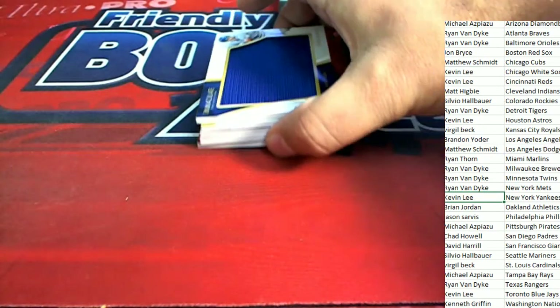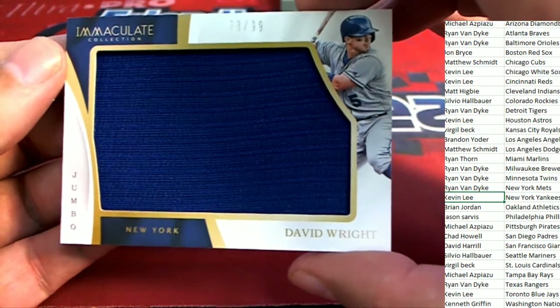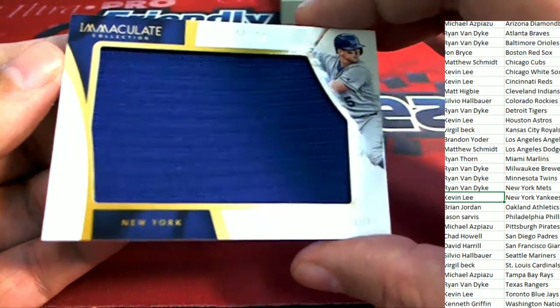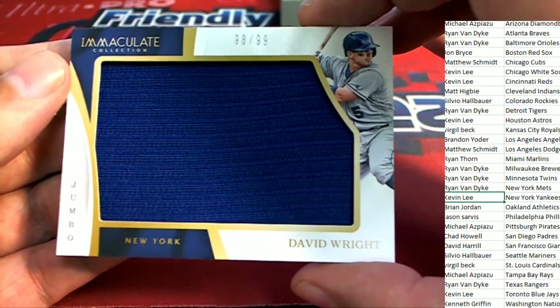Next up in the break — a huge jumbo patch. Oh my, David Wright! Great big jumbo for the Mets owner, Ryan V.